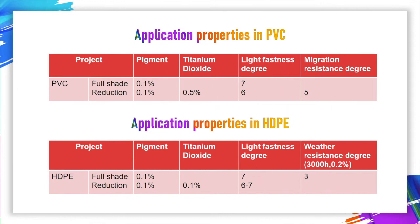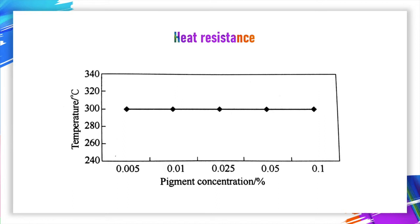You can see its properties in PVC and HDPE. Below is a graph which shows Pigment Yellow 191 heat resistance at different concentrations. Perfect — all is 300 degrees.